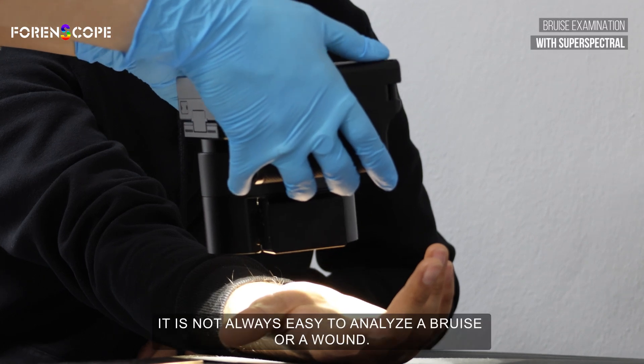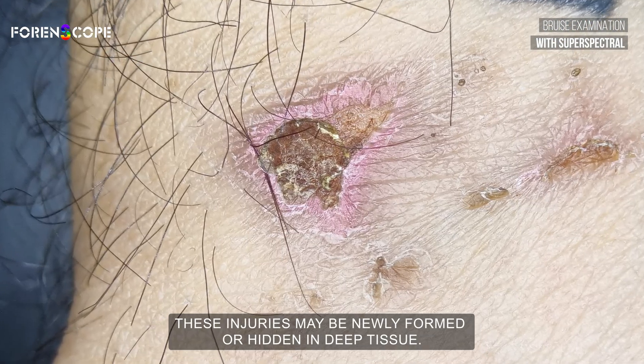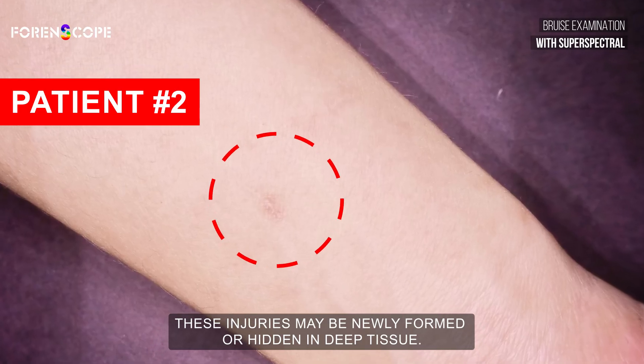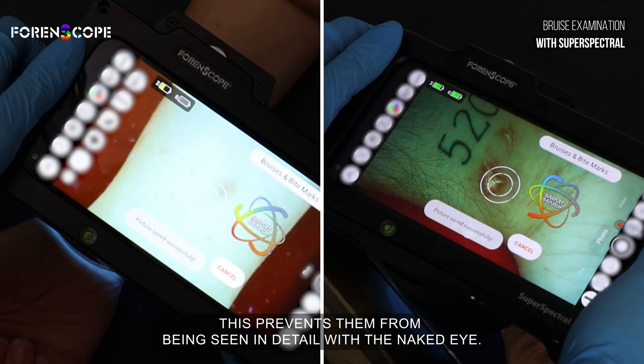In an assault case, it is not always easy to analyze a bruise or a wound. These injuries may be newly formed or hidden in deep tissue, preventing them from being seen in detail with the naked eye.